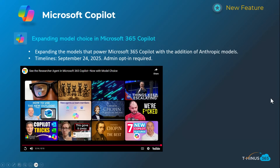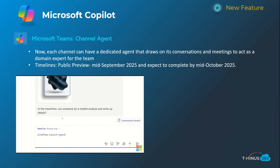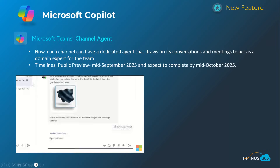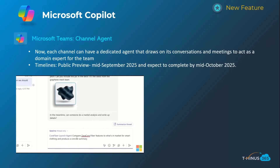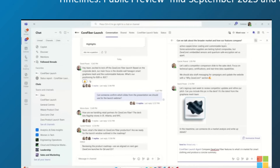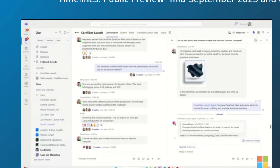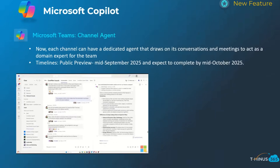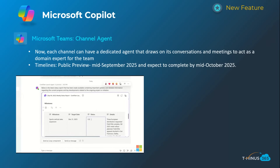The next one is a channel agent for every team in your environment — effectively a team-specific agent you can chat with about conversations, past meetings, and channel information. It acts as a domain expert on everything in the channel without you having to set anything up, as it'll automatically be created. This will come out in public preview mid-September and be complete by mid-October.